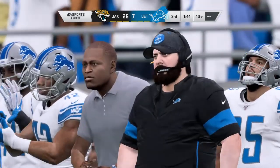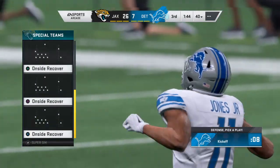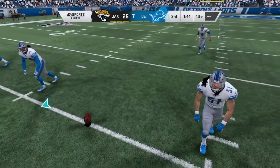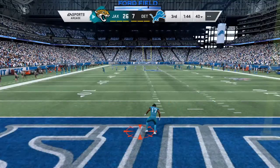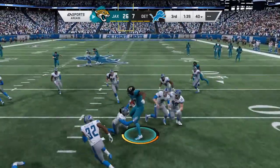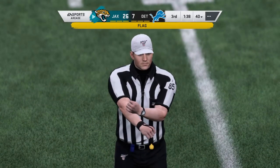So five yards for running into the kicker. Lucky it wasn't 15 for roughing. No doubt about it, because they protect the kickers and the guys holding the ball almost as much as they protect quarterbacks in the pocket. They don't want those types of injuries. Here's Martin now following the score as he'll send this one away. Fielded about a yard deep, a second broken tackle, a marker down — he does get it up past the 25.